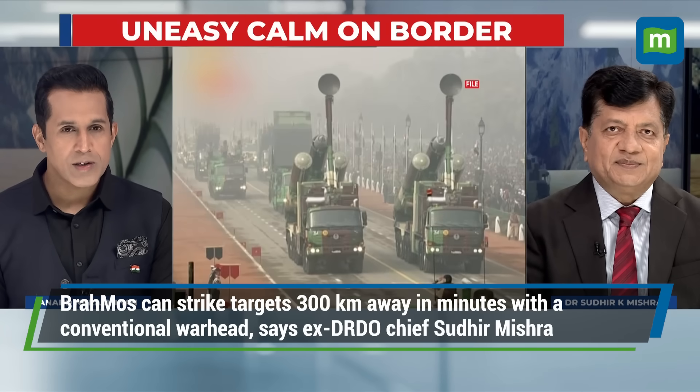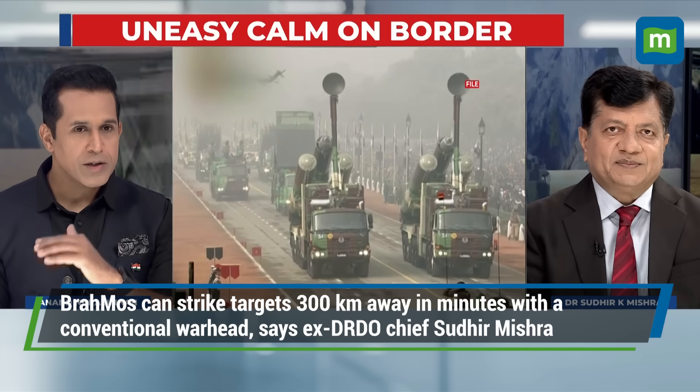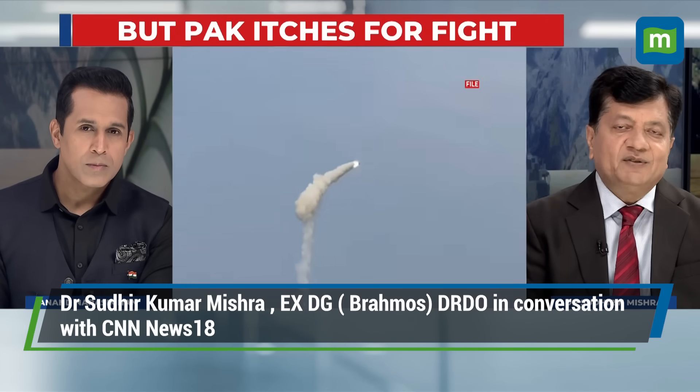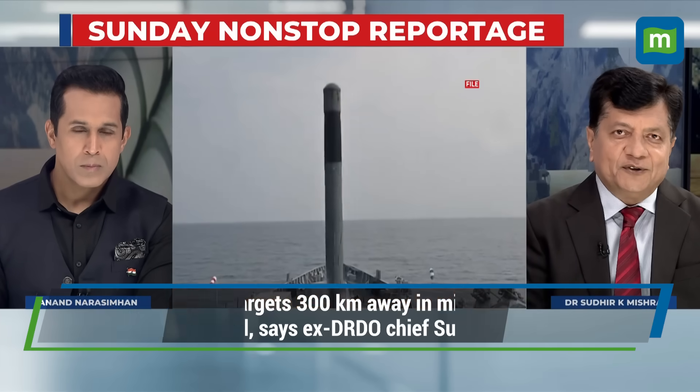Let's talk about the BrahMos payload as a cruise missile — are there various configurations? And how did the development process happen? We have conducted more than 130 tests of BrahMos in various configurations, including development tests as well as flight tests for user validation.